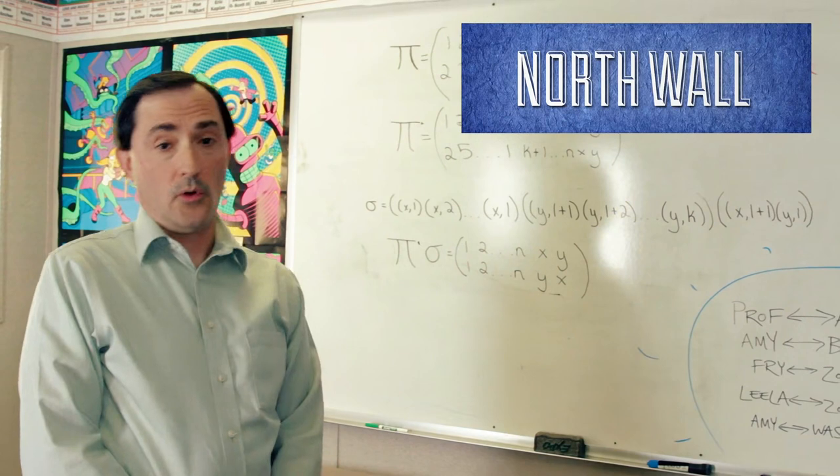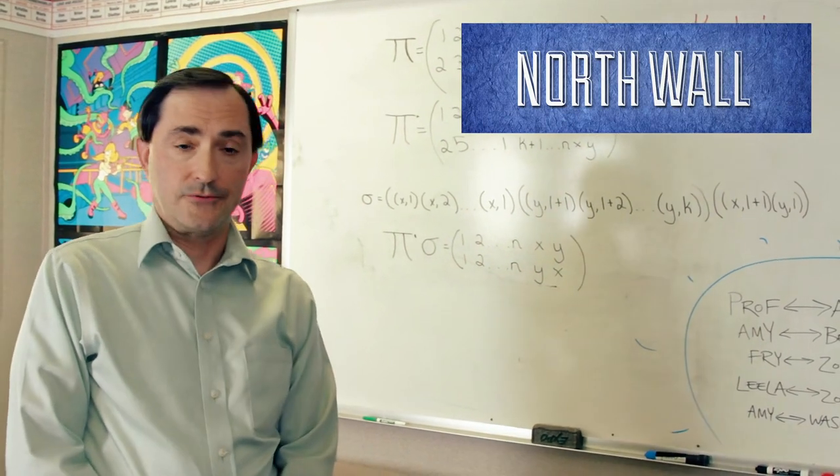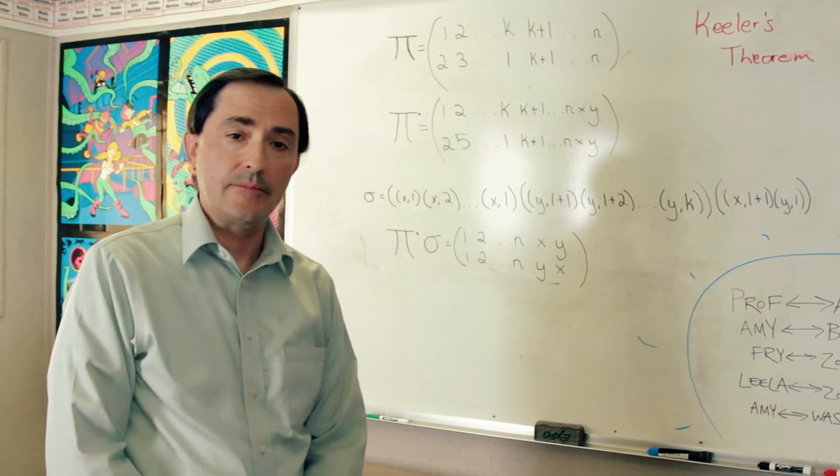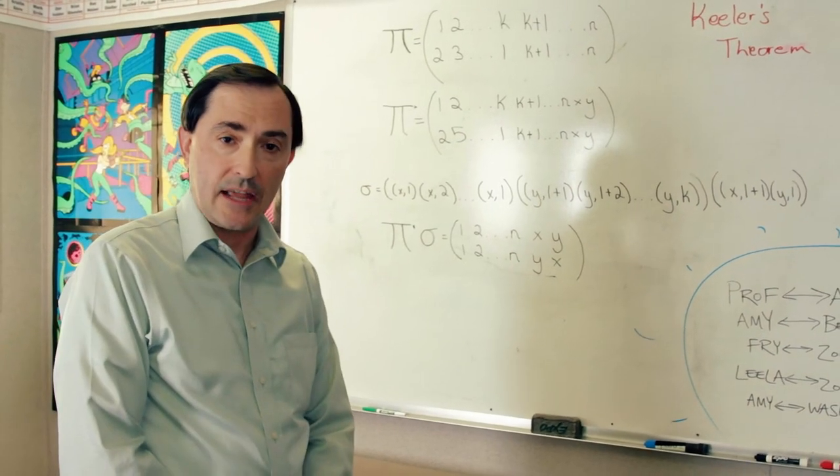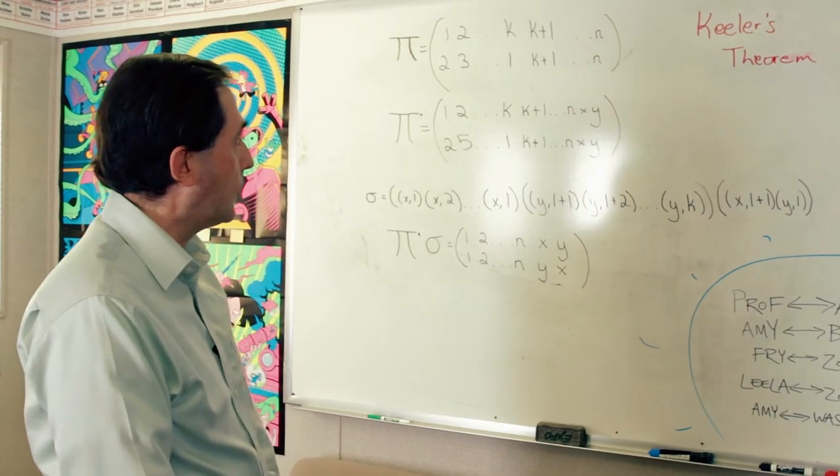This is the north wall of the Futurama Writer's Room. It features blacklight posters and a whiteboard that the writers will sometimes use to concoct jokes or mathematical theorems, like this one — Keillor's Theorem, named after Dr. Ken Keillor, who devised it for the episode he wrote called The Prisoner of Benda, episode 610, from the sixth season of the show, but available only on volume five of the DVDs.